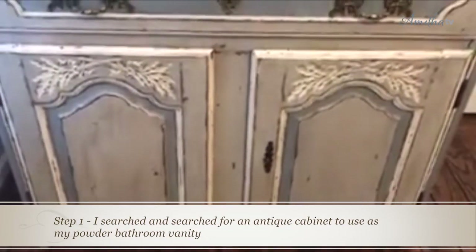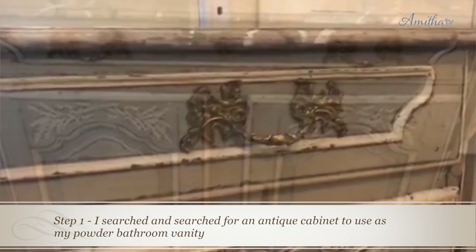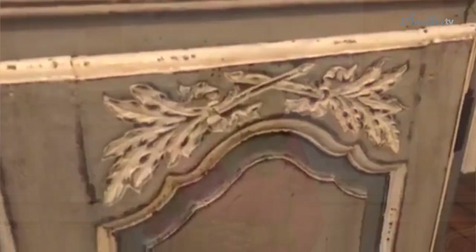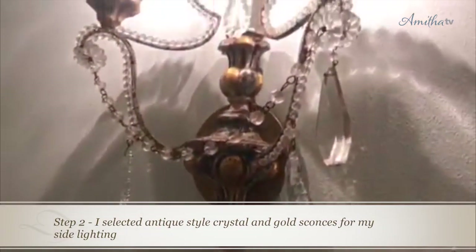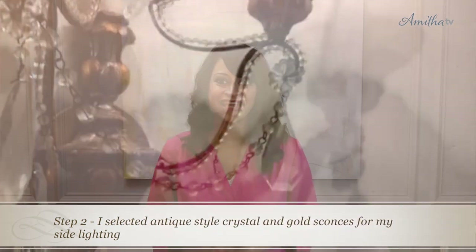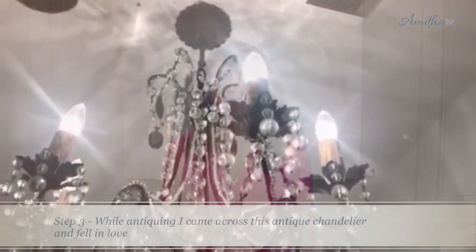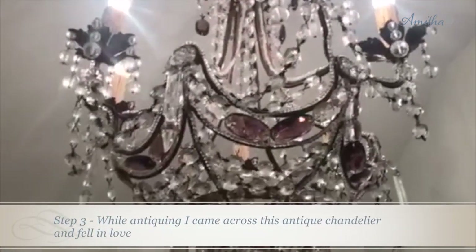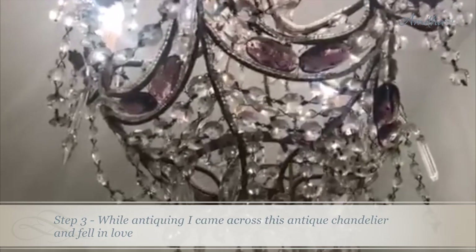Here you can see this antique cabinet that we're turning into our powder bathroom vanity. I measured out my space and carefully selected sconces to flank either side of this really beautiful antique mirror. And of course no space would be complete without a beautiful chandelier — here you can see the beautiful piece that I found to go with all of these gorgeous colors that I'm working with.